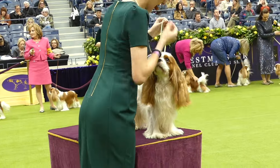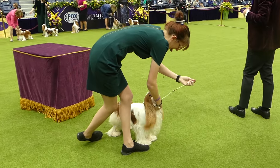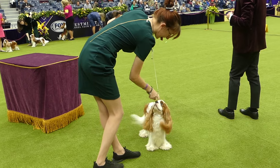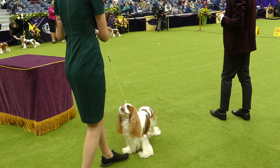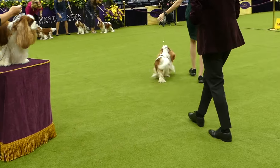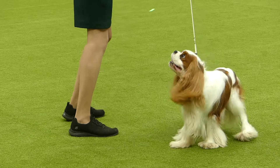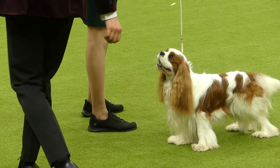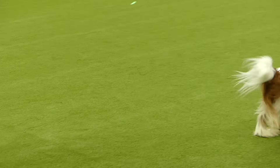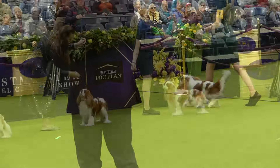The judge finishes the table exam — the last thing he asks for is to see the bite, to check that the teeth are placed correctly. Then it's Jamba's turn to move. He goes down to the opposite corner and back. I was trying to get a good look at him going down and back, but the judge got in the way — though I guess he has to take a look at the dog more than I do. Then Jamba gets one more good look stacked and a final pass going around the ring. I have to say, I like the way he moves.